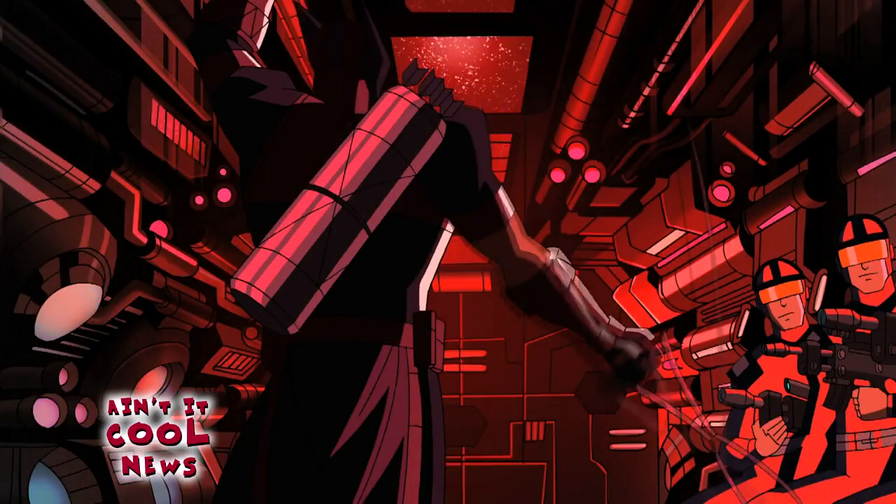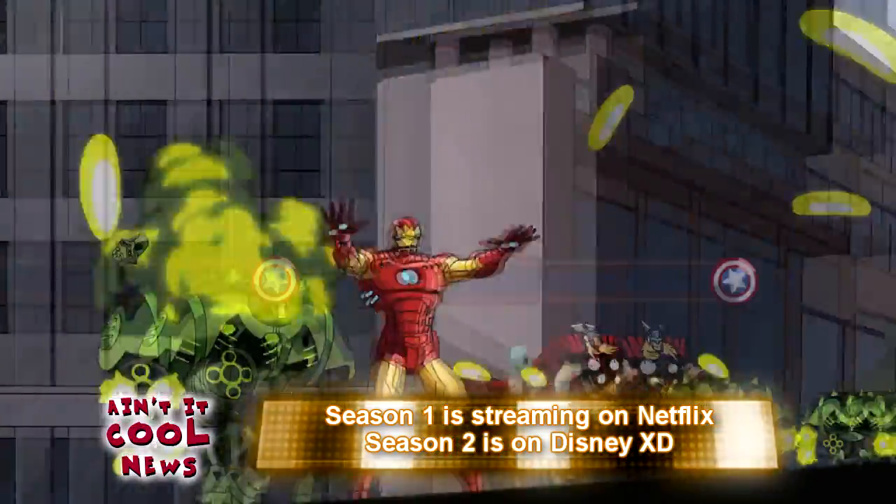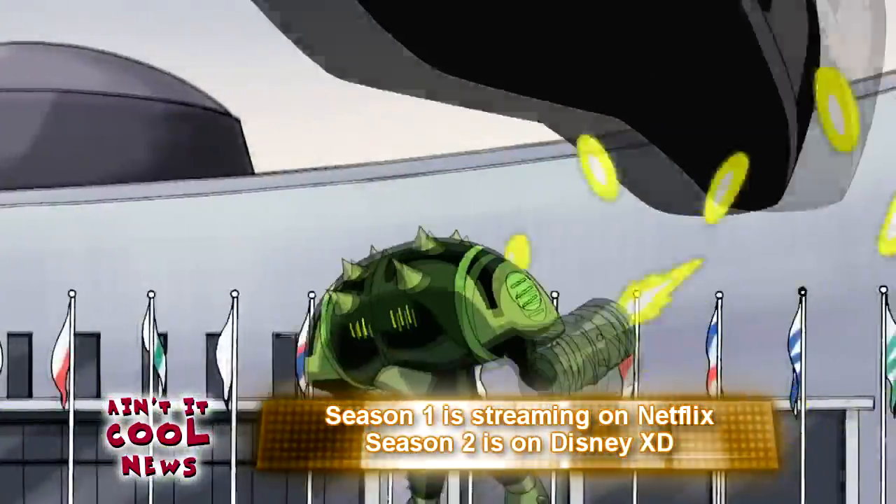Really great story writing and the animation is really good too. You can watch season two right now on Disney XD and stream the first season on Netflix. It's really fantastic — probably the best superhero cartoon ever, right up there with Batman: The Animated Series. That's how good this is.